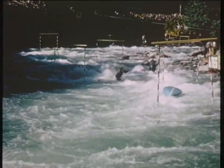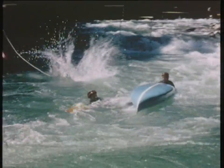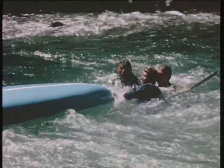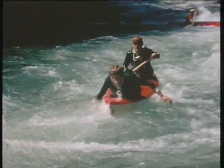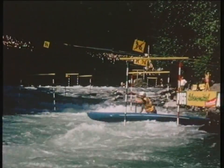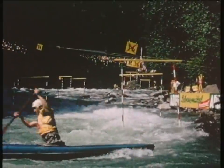Somebody's capsized. Do they always have to get out like that? The Eskimo has developed a technique of rolling and righting their canoes — we can see it here. You can do it in any sort of canoe, even this Canadian single. Of course, it takes practice to roll a canoe on this sort of water.